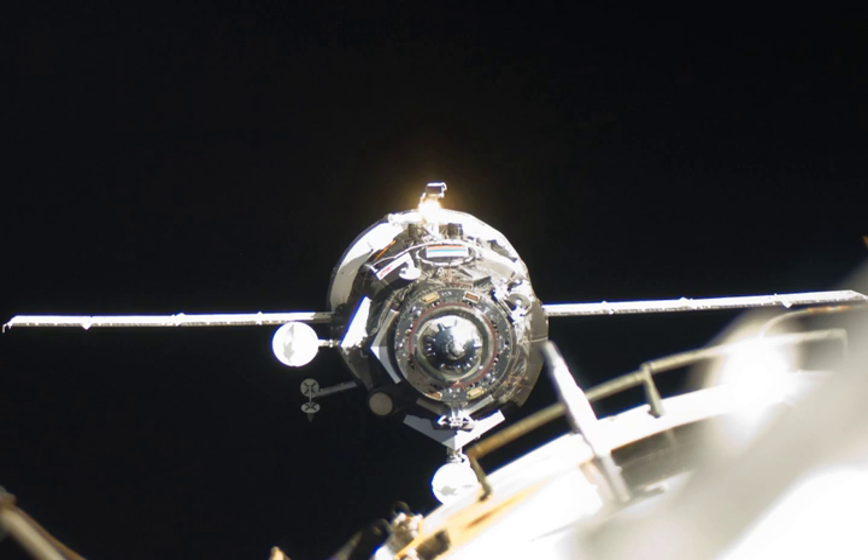Progress M11M, identified by NASA as Progress 43 or 43P, is a Progress spacecraft which was launched on June 21, 2011 to resupply the International Space Station. It was the 11th Progress M-11F615A60 spacecraft to be launched. The spacecraft is manufactured by RKK Energia.